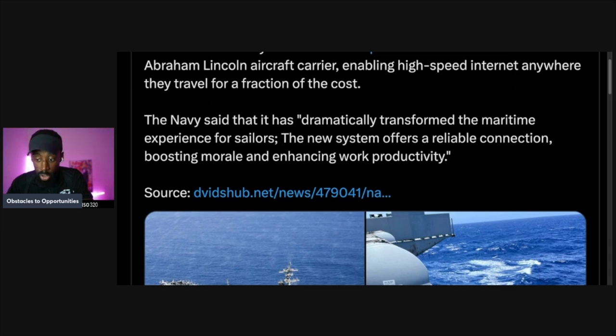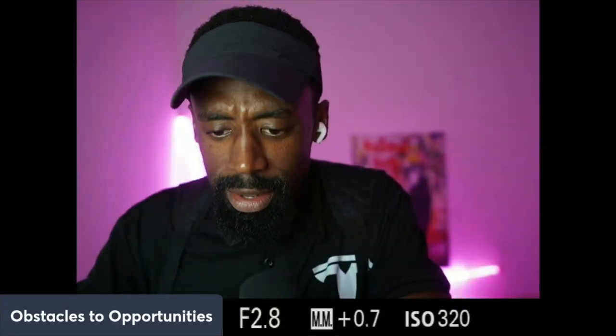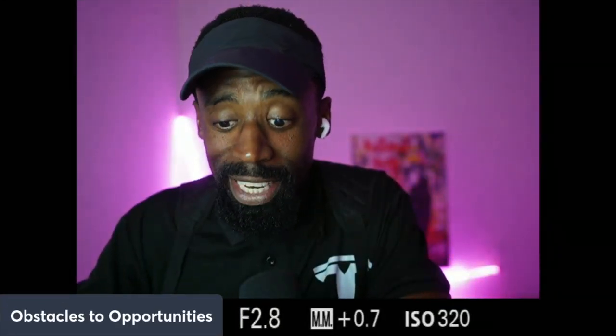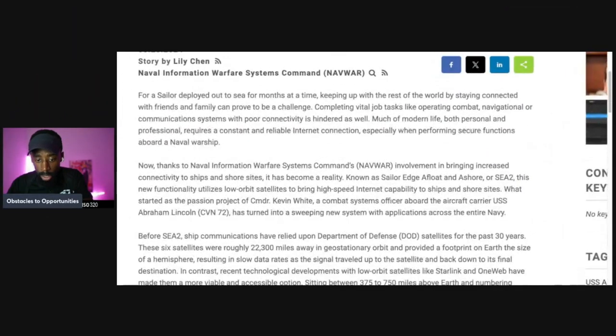This is something different. When I was in the Navy, actually on a ship, we didn't have anything like that. Troops out here winning nowadays. SpaceX has been able to provide internet connectivity for soldiers at sea, and that's pretty interesting.